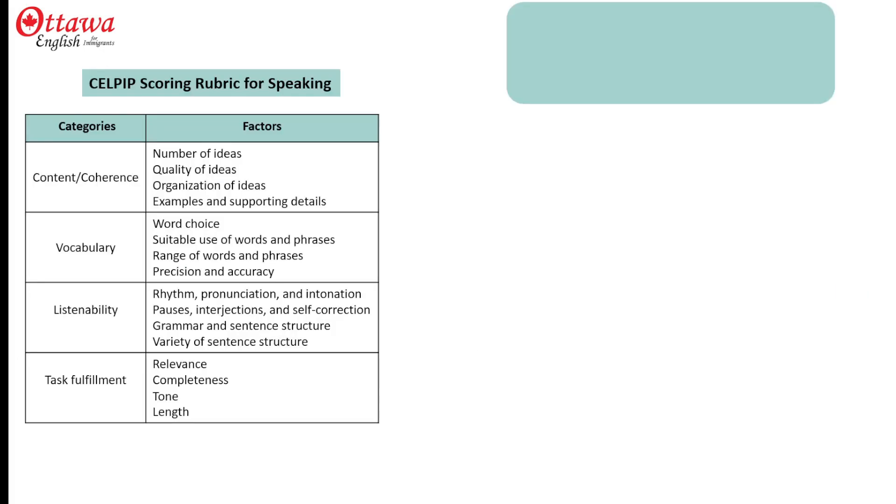CELPIP examiners use this rubric to score each of the speaking tasks, and clearly vocabulary is not the only thing they're looking at. It is just one of four categories, so don't spend more time here than anywhere else as you're doing your preparation.